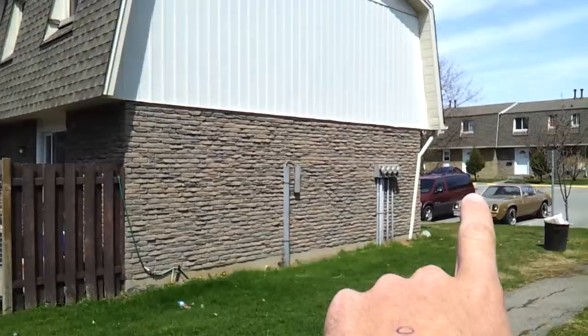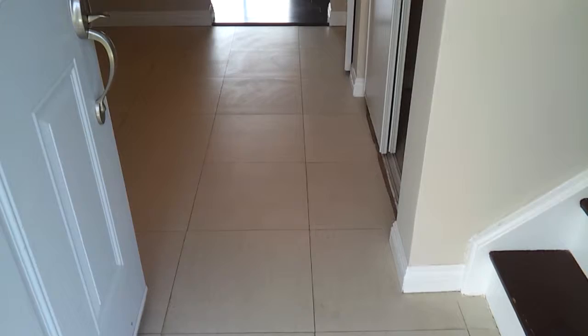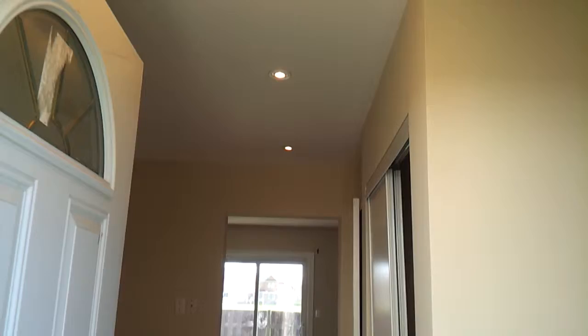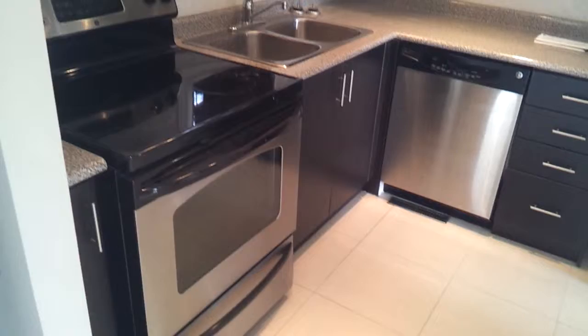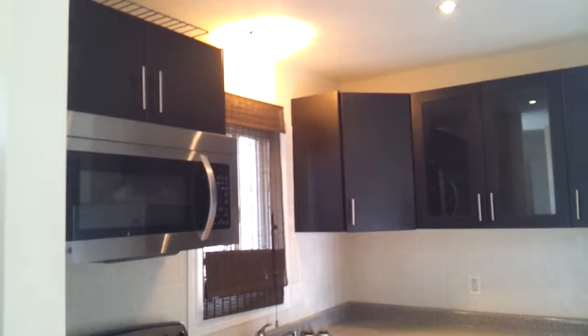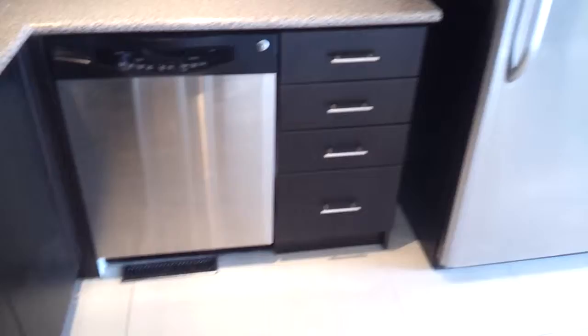We're going inside. Got brand new tiles when you come in, all new paint — the place smells fresh and new. Beautiful pot lights in the ceilings, new light fixtures, new front and back door. Got gorgeous stainless steel appliances, gorgeous dark cabinets, double basin sink, nice new countertops, and pot lights in the kitchen as well.